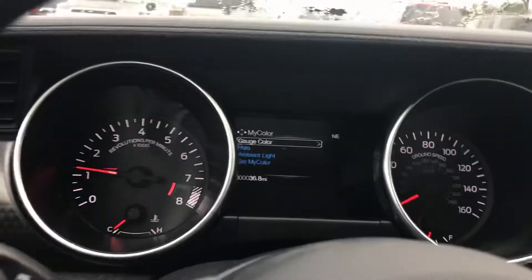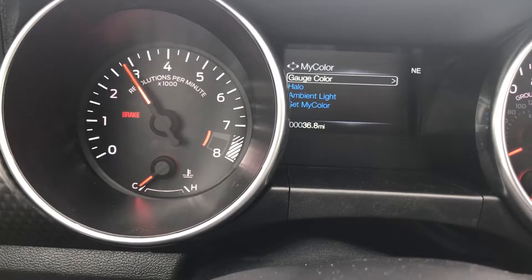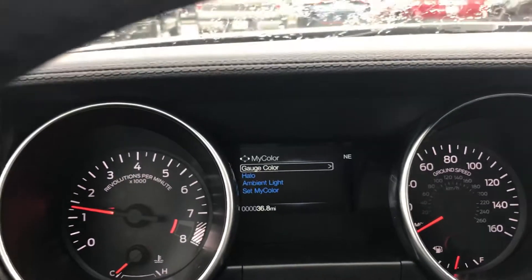So let me stop talking and let the Mustang talk a little bit. This thing's a beast — so cool.